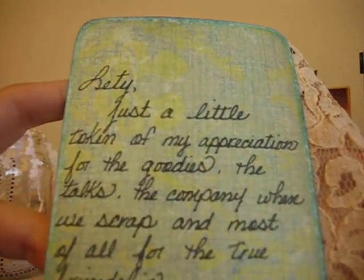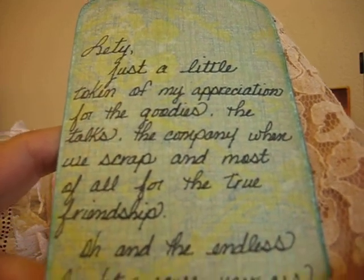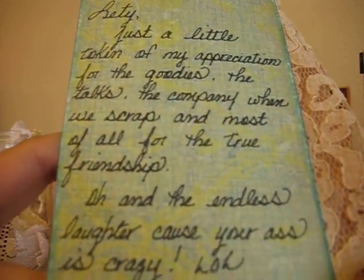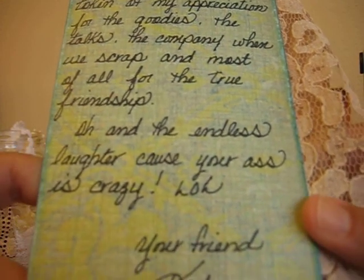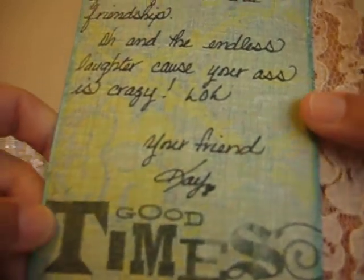'Letty, just a little token of my appreciation for the goodies, the talks, the company when we scrap, and most of all for the true friendship. Oh, and the endless laughter, because your ass is crazy. Your friend, Kay.' Aw, Kay.